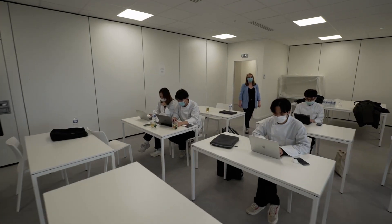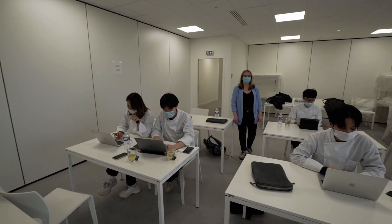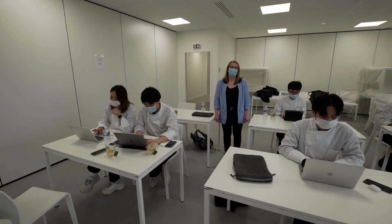Here we are in the New York classroom with the third-year bachelor students, who are working in groups on their final project.